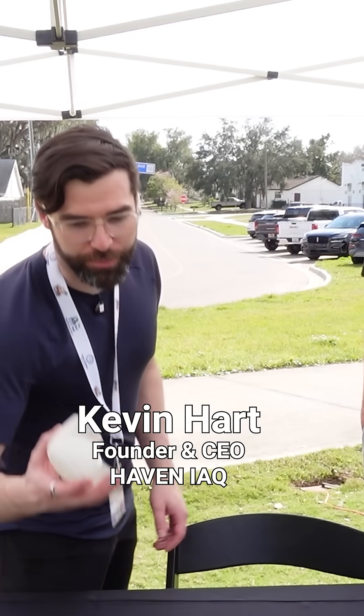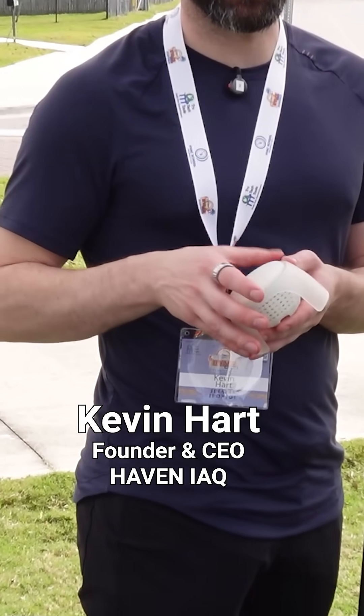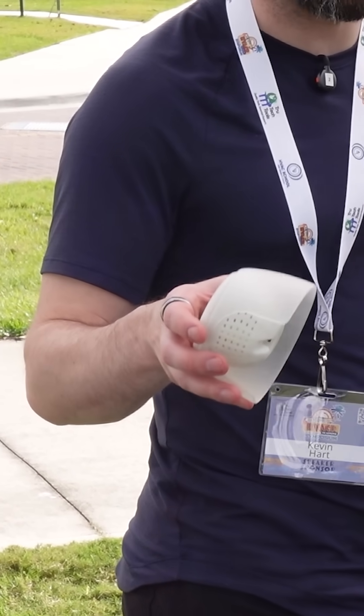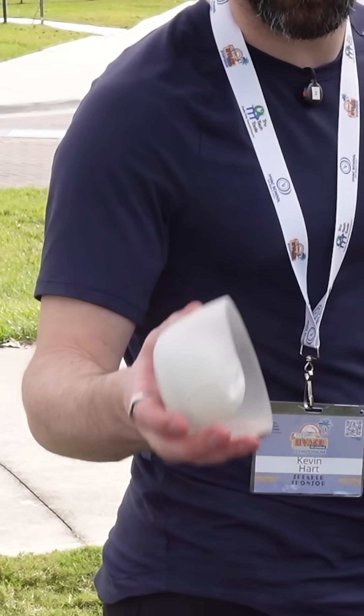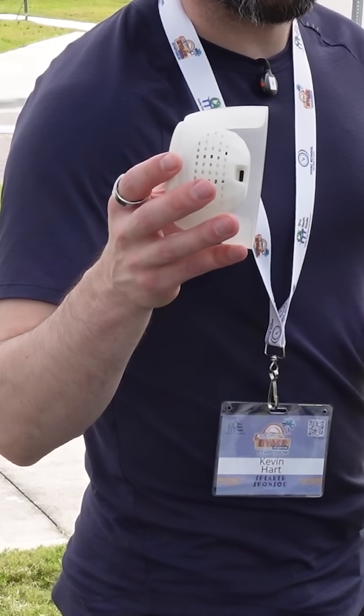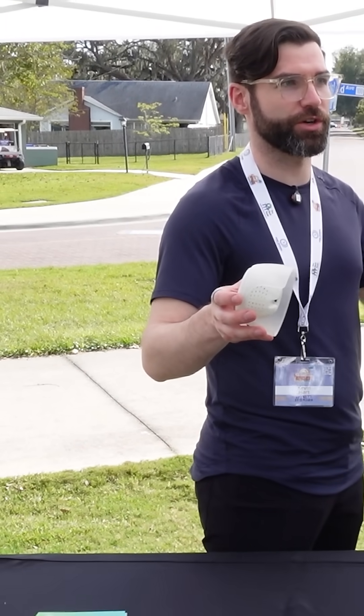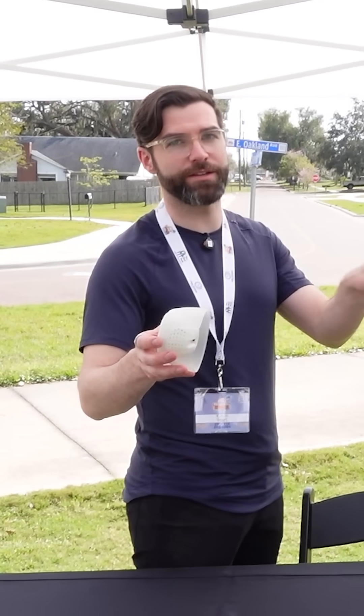So this is our new in-room sensor. There's been a lot of in-room products on the market — companies like AirThings, Aware, etc. There's a lot of different devices; even Carrier and a few different HVAC companies have in-room indoor air quality monitors. Now we never wanted to go down the path that everyone else went down. We wanted to go the opposite way, contrarian, and go in-duct.